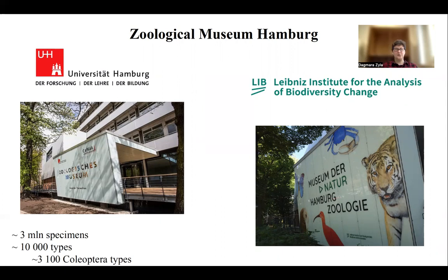The museum for a long time belonged to the University of Hamburg, but recently it was merged with the Alexander Koenig Museum in Bonn, and now together we constitute a Leibniz Institute for the Analysis of Biodiversity Change. I mention this because it can be confusing with all the abbreviations, but the collection material usually goes under the code ZMH.